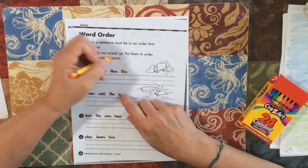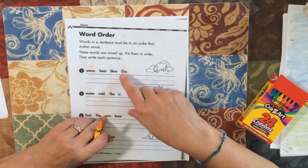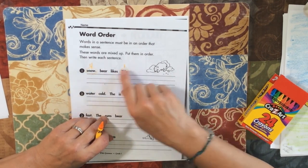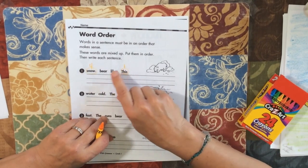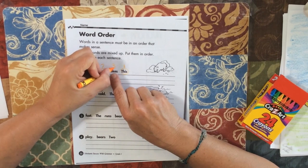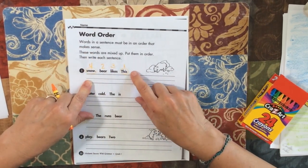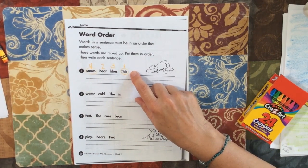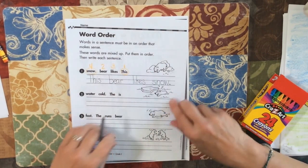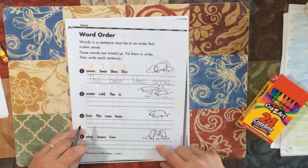So this one is number one and this one has to be number four. This bear likes snow. So I know that 'this bear' is number two, and it goes: this bear likes snow. After you figure it out, you can number it like Mrs. Best did — that's fine. Now you're going to write the sentence starting over here, with a period on the line. So you're going to do the same thing for the rest of the sentences.